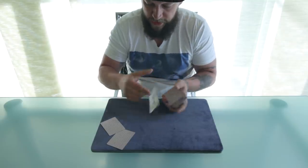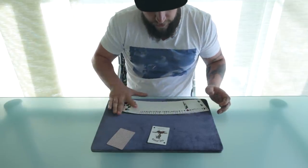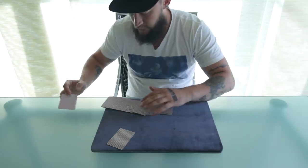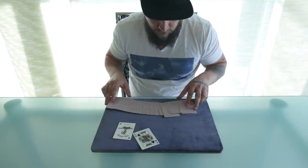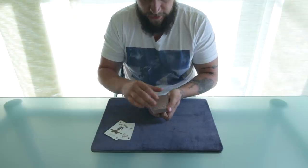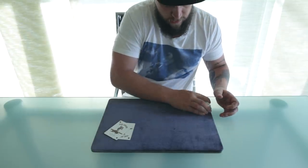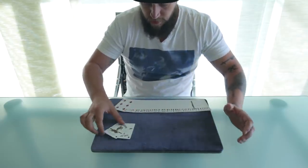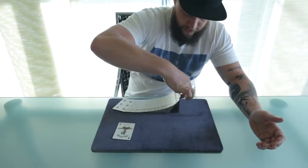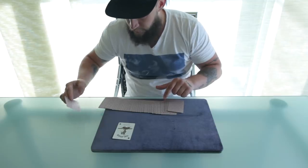That essentially is the switch. One more time at half speed: the card goes in here, you're here, you come around with the joker, you push until you get there, and now you start flipping — in one motion, that's been switched out. One of the reasons you want that borderless card is because look, it really hides that discrepancy nicely.